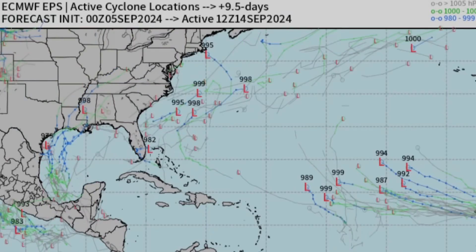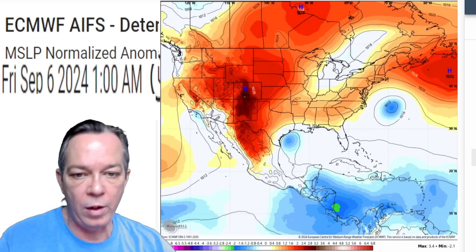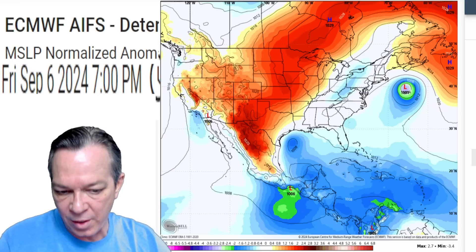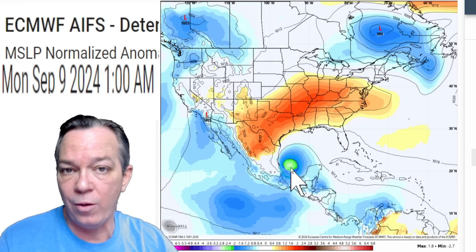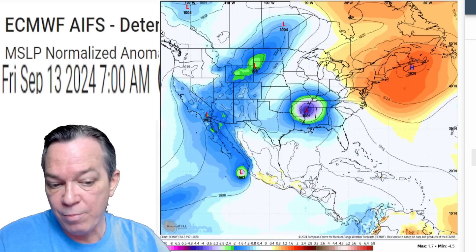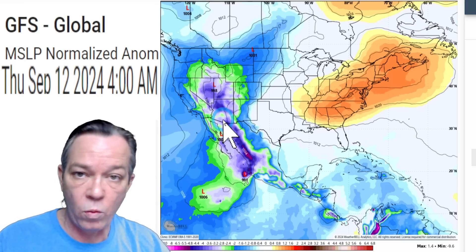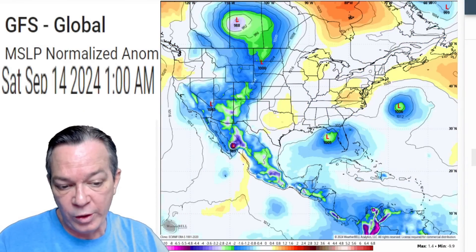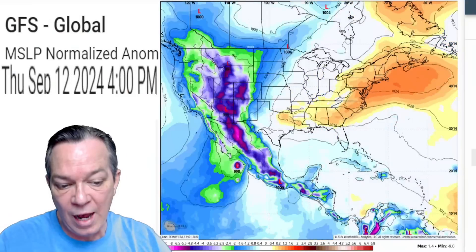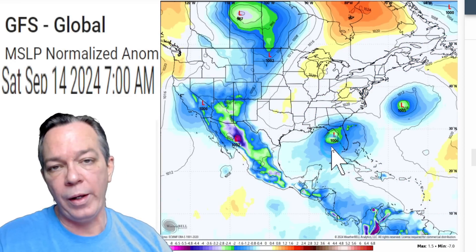This is going to be a very tricky transition — it's close to home, could form fast, but there are a lot of things prohibiting it as well. You can see with the Euro AI that it may start forming up something as it moves away from the Gulf and interacts with that other Caribbean wave. The Euro has been consistent every single run showing a potential tropical storm right toward the Gulf Coast — that has not changed. The model has been consecutive with that information.